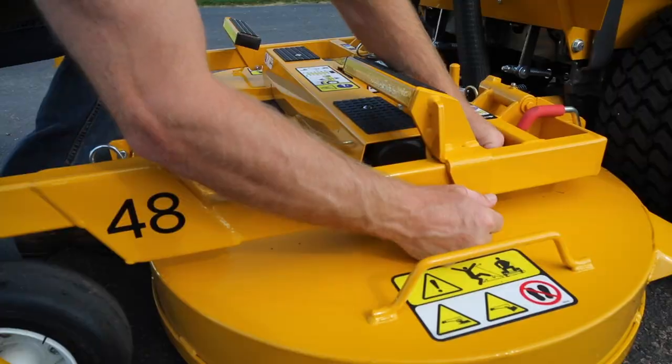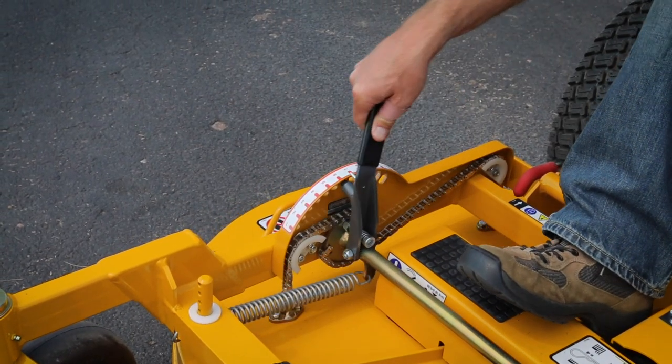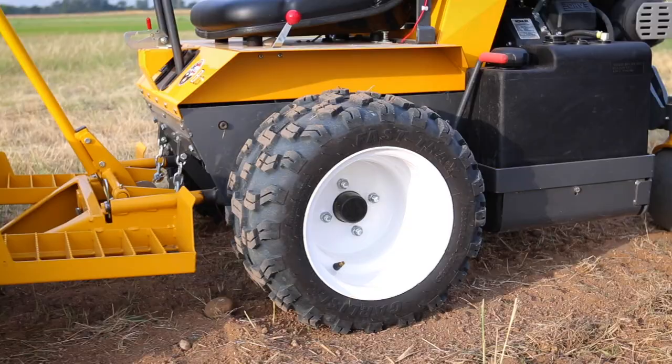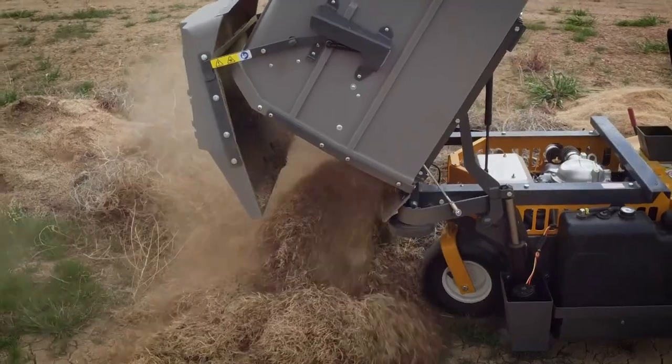Like all Walker mowers, the Model C is highly configurable with numerous factory and dealer installed options, including a variety of tire upgrades, seat options, headlights and armrests, as well as the automated power dump.